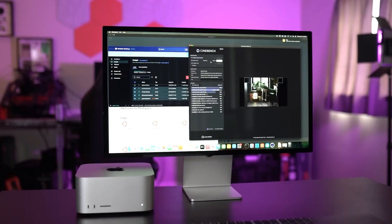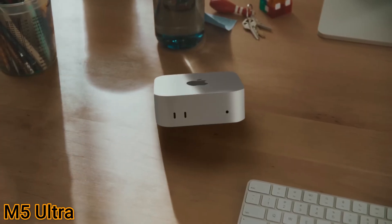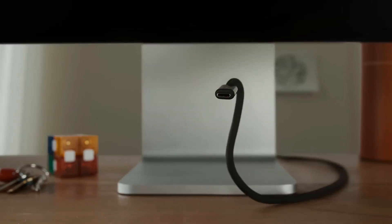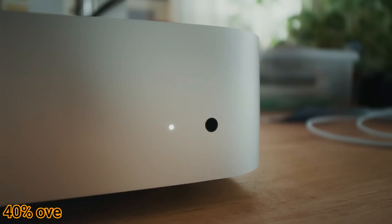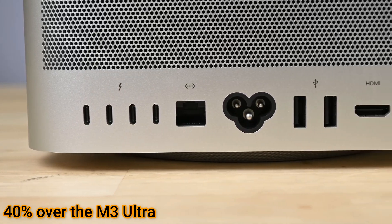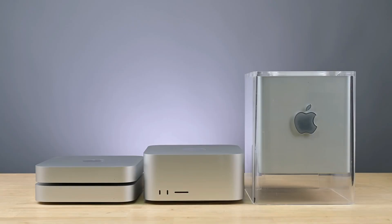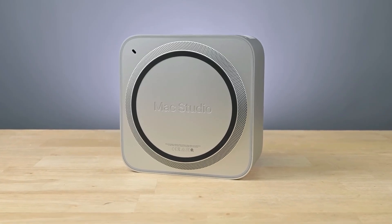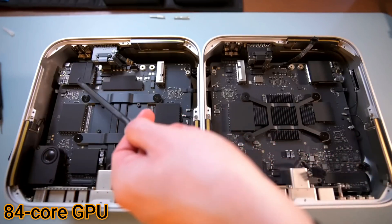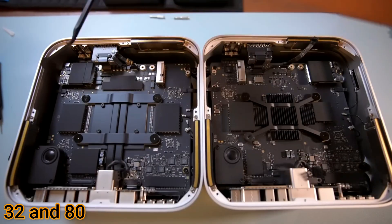For the Ultra tier, the generational leap is far greater. The M5 Ultra skips past the M4 entirely for Ultra buyers, with expected performance gains of roughly 40% over the M3 Ultra and over 50% compared to the M2 Ultra. This configuration could house a 36-core CPU — 28 performance plus 8 efficiency — and an 84-core GPU, up from 32 and 80 respectively.